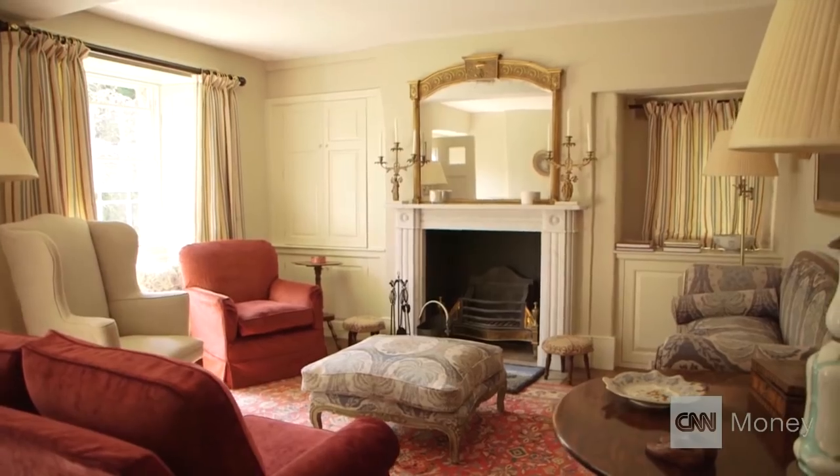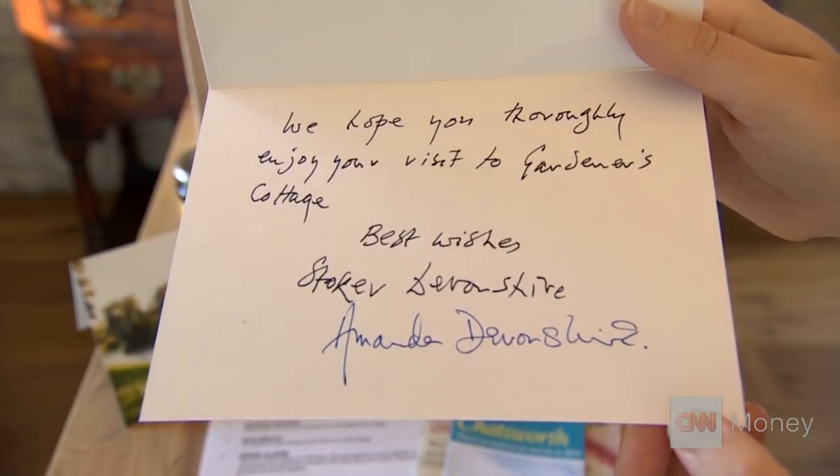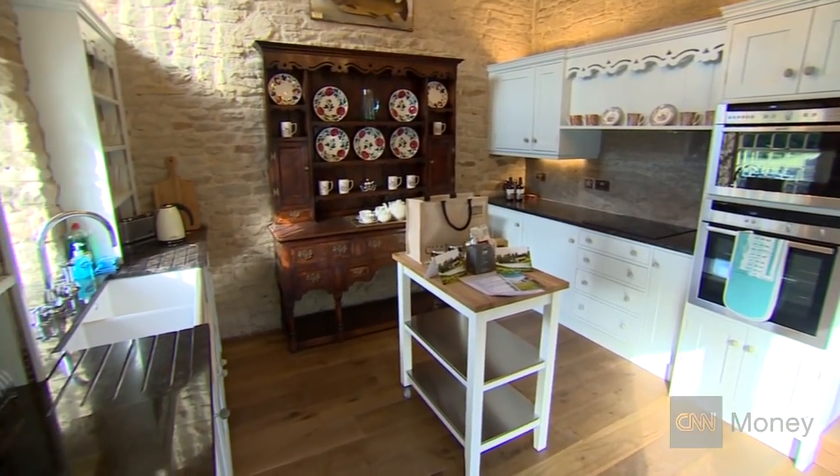The Duchess herself took a year to redesign and decorate this luxury property and it's opening up for guests this summer. We've been very lucky with our holiday cottages. We've had some really nice people and they come back again — repeat visits — which is nice.